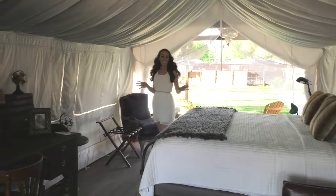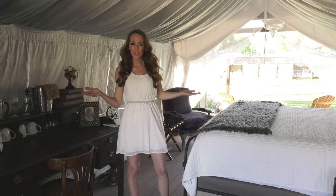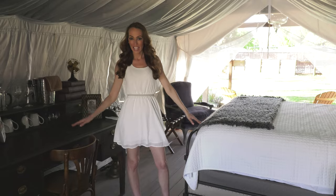Now this truly does take camping to a whole new level. Isn't this beautiful? There are many different styles of tents on property.